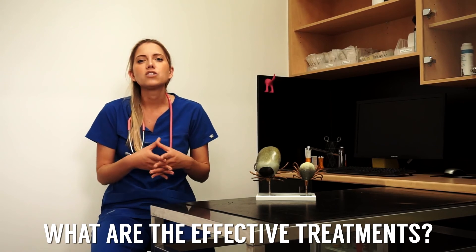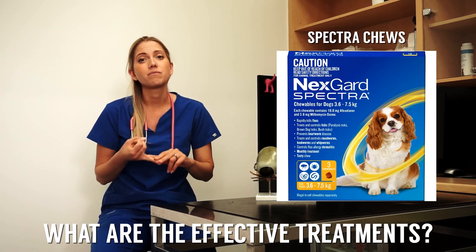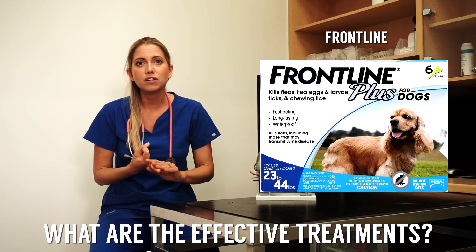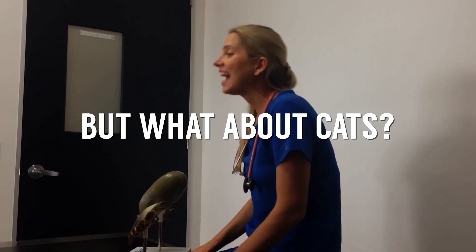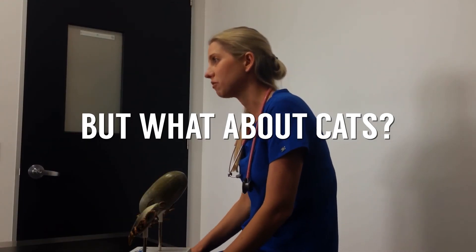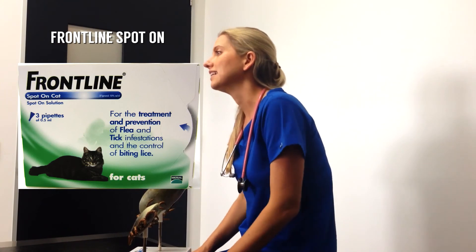So what are the effective treatments? In dogs, we have Seresto tick collars — they're excellent. We've also got Bravecto, and I really recommend them. There's NexGard Spectra, Frontline Spot-Ons, and Advantix. They're all really excellent prevention options for paralysis ticks. Cats have far fewer options when it comes to tick prevention — they've got Frontline spray or Frontline Spot-Ons, used fortnightly. Their options are less because they're more likely to have toxic effects, so really be careful that you use appropriate tick treatments on your pets.